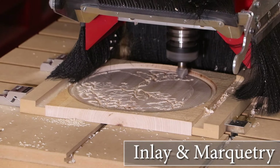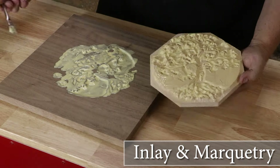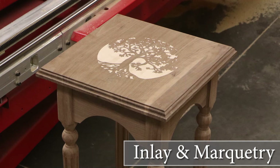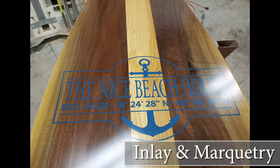3D Carving Inlay and Marquetry: Once a time-consuming technique can now be done in moments. Similar to 3D carving, the inlay and marquetry discipline can make your work stand above the rest.